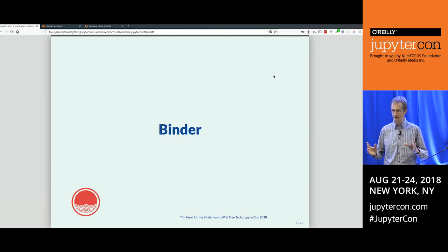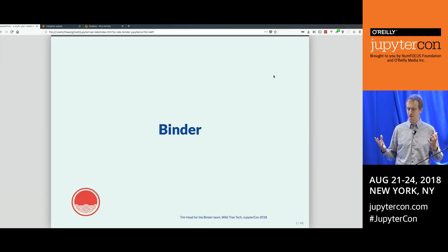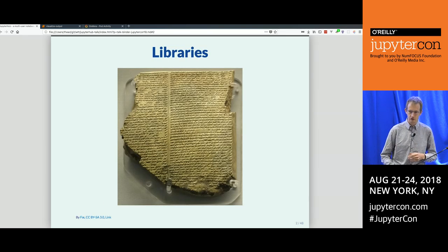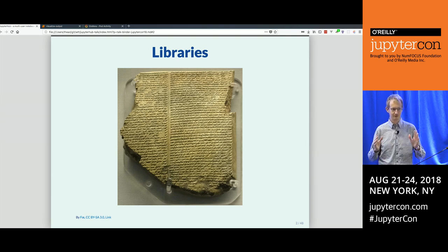Before I tell you what Binder is — the one-sentence tweet version is: Binder is a tool for sharing notebooks with other people. But for a more detailed version, we have to go back about 5,000 years in history to when humans first started creating libraries. Don't worry, we will manage to come back to the present in time for the drinks reception.